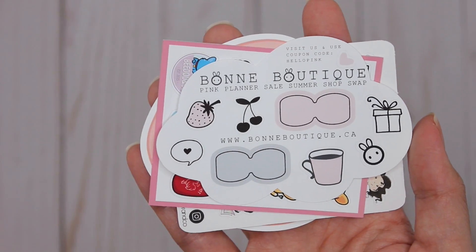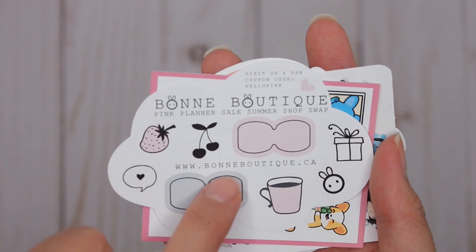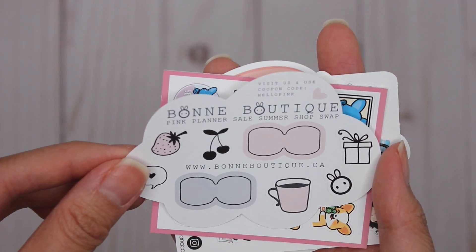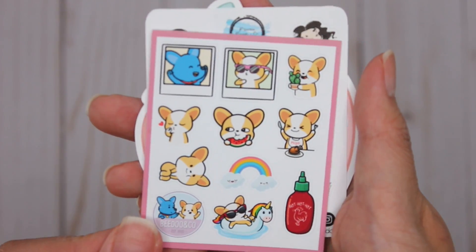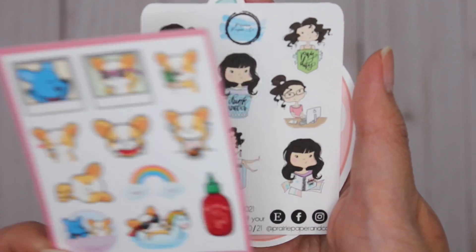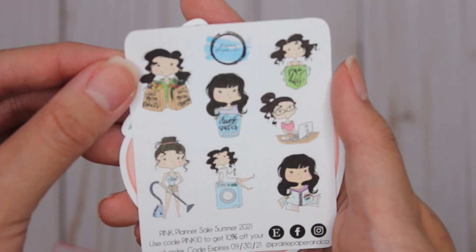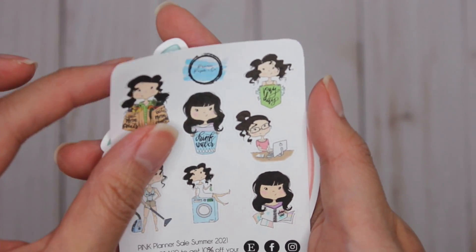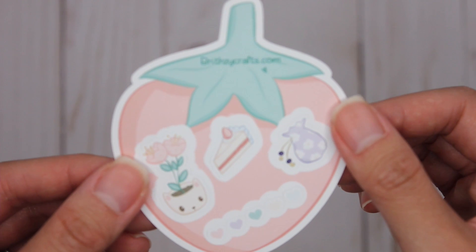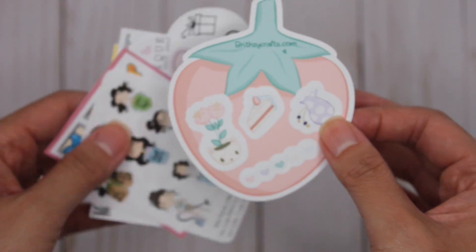Love that. Bond Boutique — these look like they're supposed to be tabs, with a little present — very cute. And then a little sampler from BeeDoo and Co — love the corgis! This one is from Prairie Paper and Co — love the laundry, the groceries, drink well, work planner. Love the sampler. And this one is from Breathe See Crafts — really really great order. I ordered during the Pink Planner Sale so I got 25% off plus all of these, so that was fantastic.